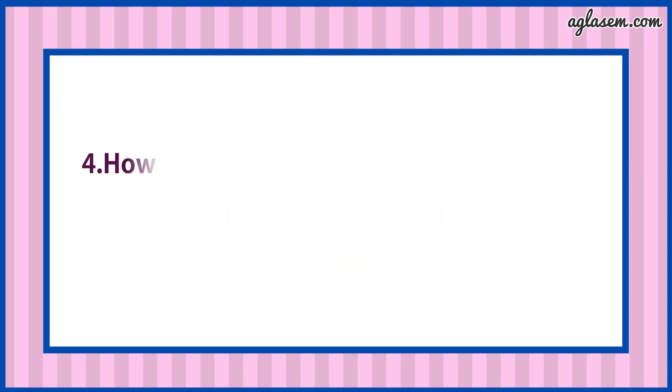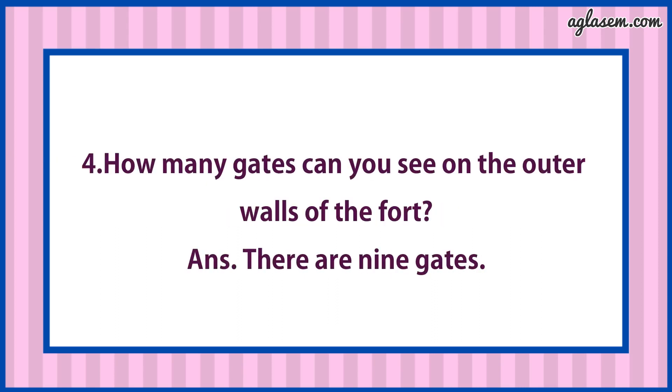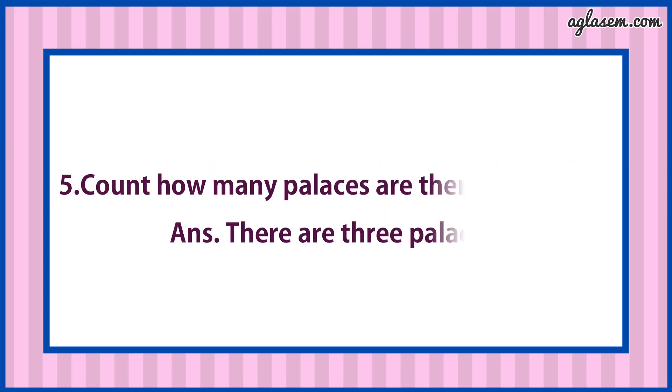Fourth: How many gates can you see on the outer walls of the fort? Answer is: There are nine gates. Fifth: Count how many palaces are there in the fort? Answer is: There are three palaces.